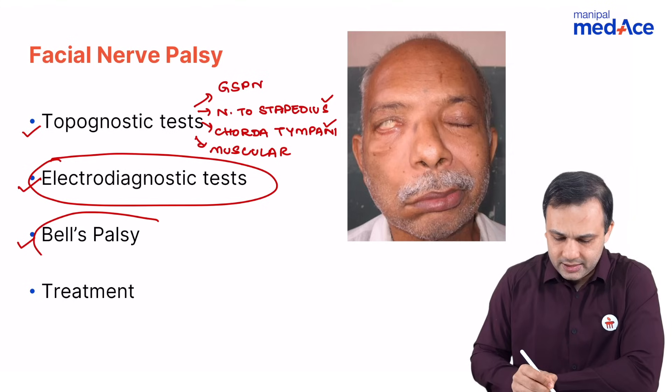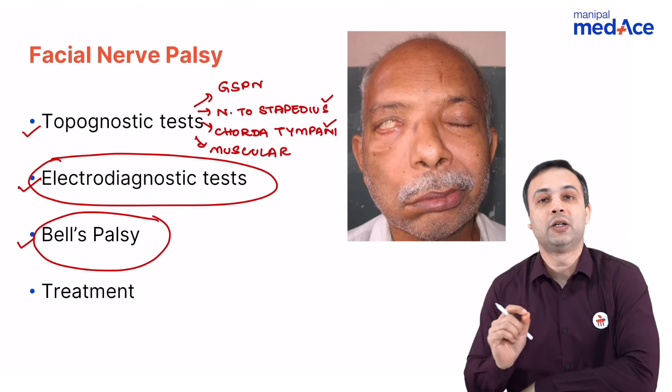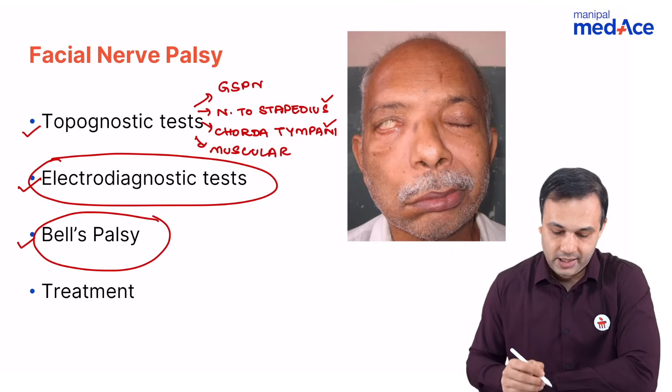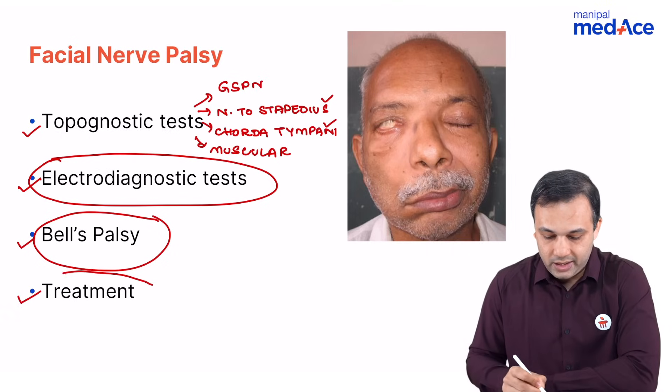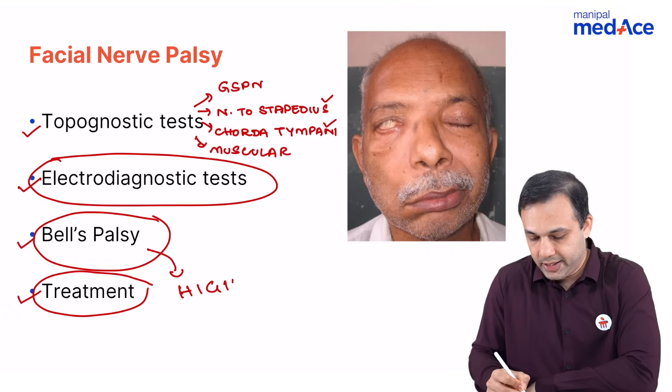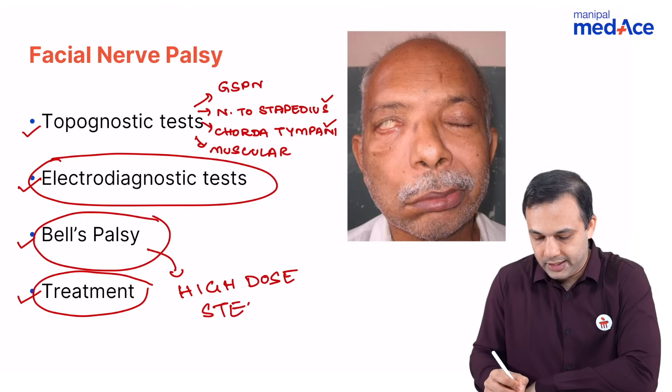As far as Bell's palsy is concerned, it is an acute facial nerve paralysis of idiopathic onset. When you talk about treatment in cases of Bell's palsy, it is usually high-dose steroids for a period of 14 days.